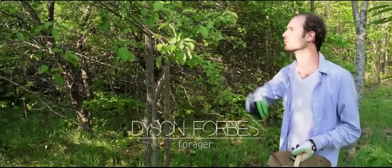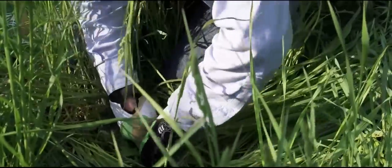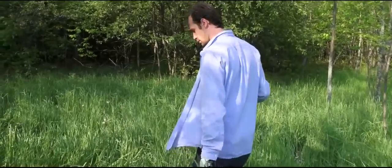I'm Dyson Forbes. I work with Forbes Wild Foods — we're Canada's largest purveyor of Canadian wild foods. We supply over a hundred different products to restaurants, farmers markets, and retail stores across Toronto and all across Canada.